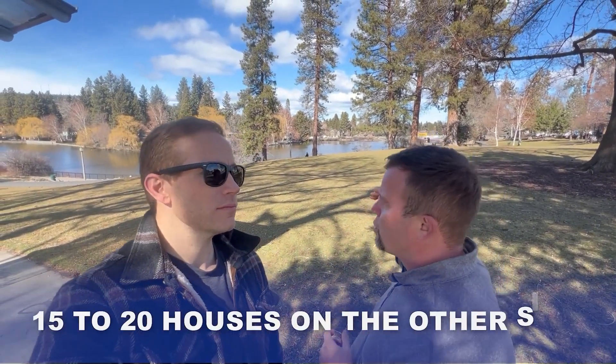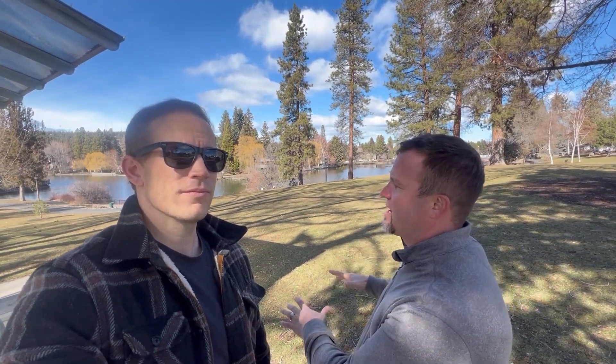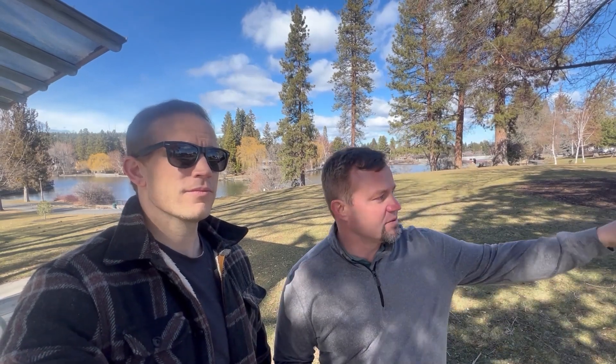We've done a video on Drake Park before — we'll link a card to that video in the top right. Right behind us is the Near Pond. There are about 15 to 20 houses on the other side that are absolutely gorgeous. The water is usually so still that you can see a reflection in it — that's why they call it Near Pond. There's actually a beer named after this by Deschutes Brewery. In the summertime there's live music, runs, and different events — this is kind of the epicenter for all that.